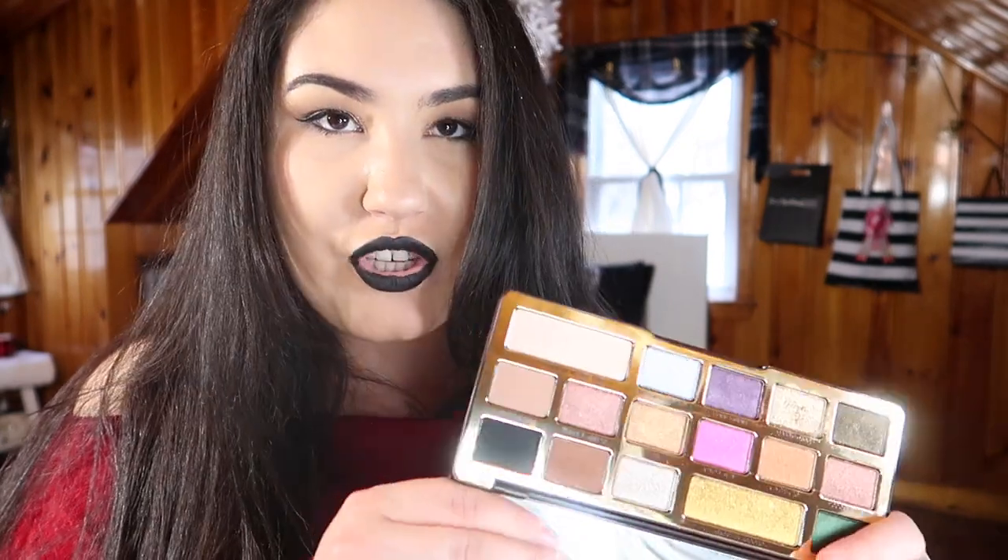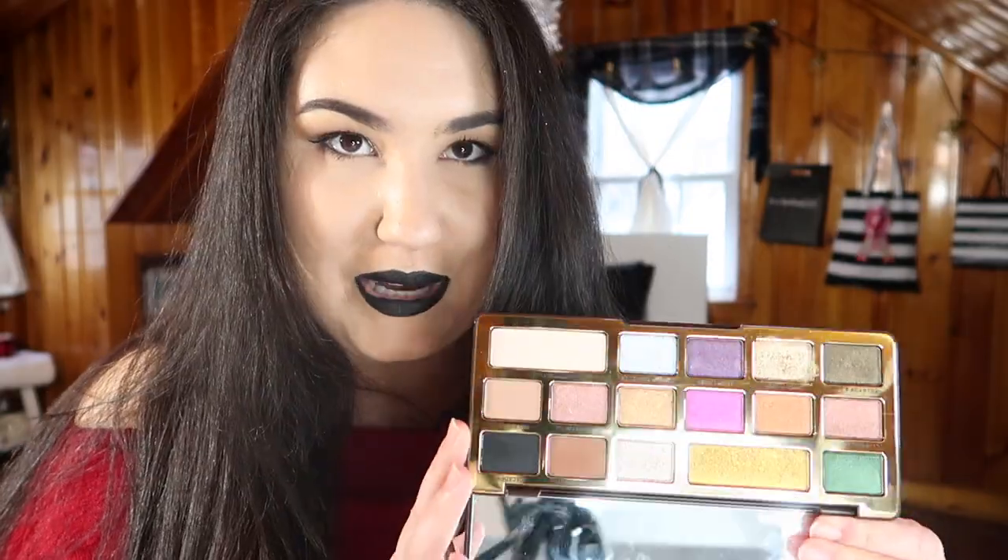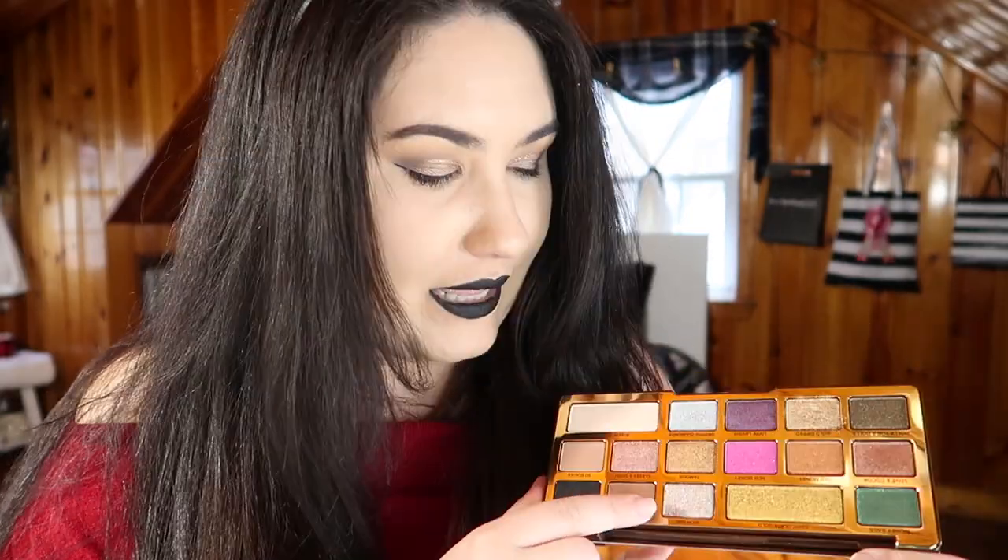The last product I picked up was the Too Faced Chocolate Gold palette. It is a stunning, reflective palette, but I've only used it twice. I dipped into some of the gold shades and the green, but I'm not a huge fan of the neutral shades — I have other neutral palettes I prefer. I really want to get into the bright Barbie pink and the silver. I bought it a bit on a whim, so I really need to get more use out of it.